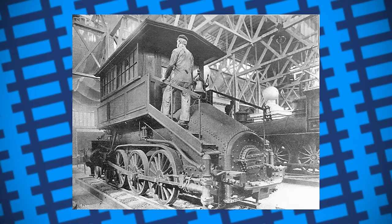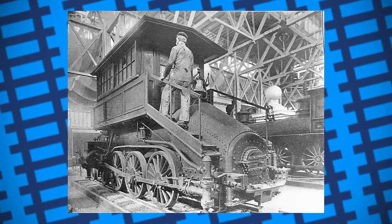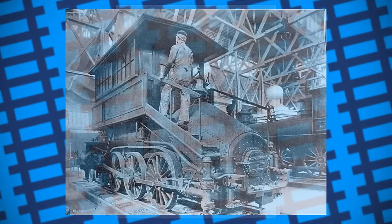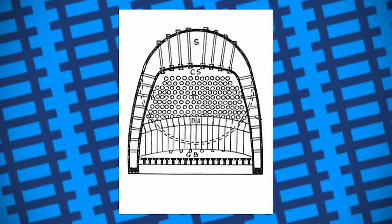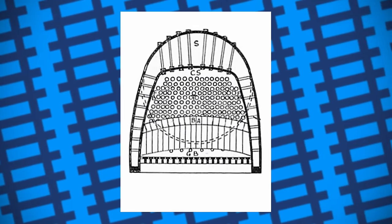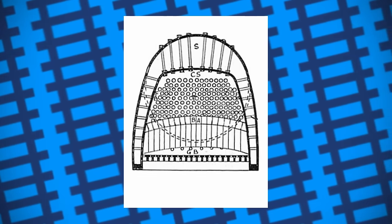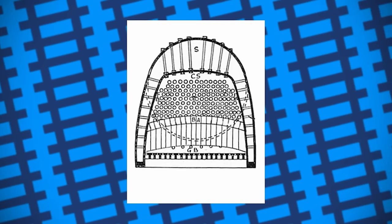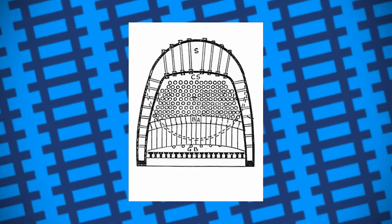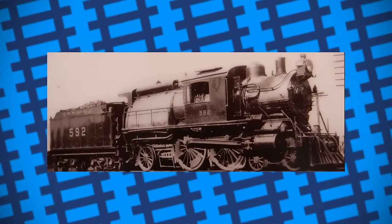Later, John E. Wooten designed the Wooten firebox to burn waste coal, saving railway companies a large sum of money. The issue was the firebox was very wide, meaning the driver wouldn't be able to see ahead if the cab was mounted at the back of the engine. To get around this, the engines were designed so their cabs were mounted astride the boiler. The fireman, however, would still be located at the back of the engine with minimal protection from the elements. These engines were known as camelbacks because of their unusual design.